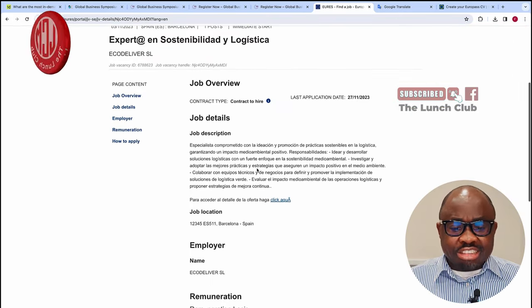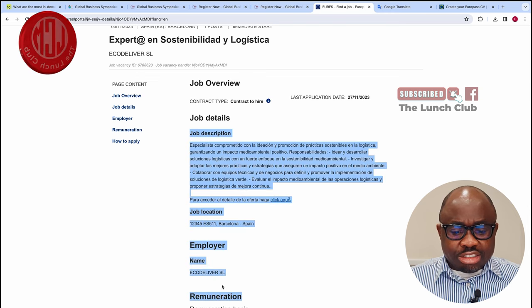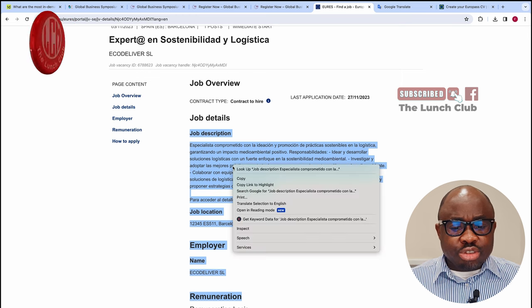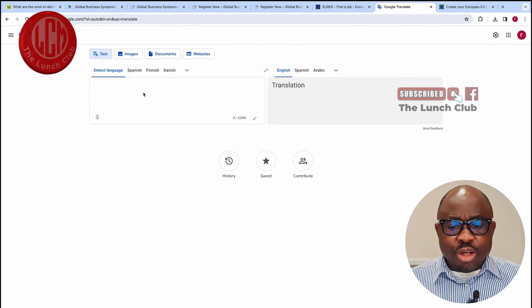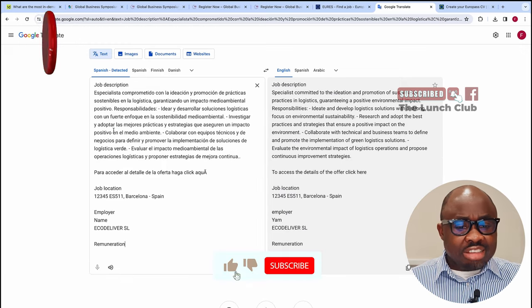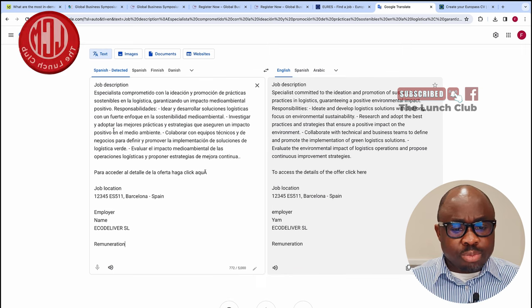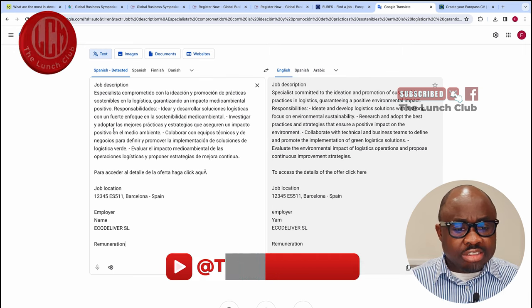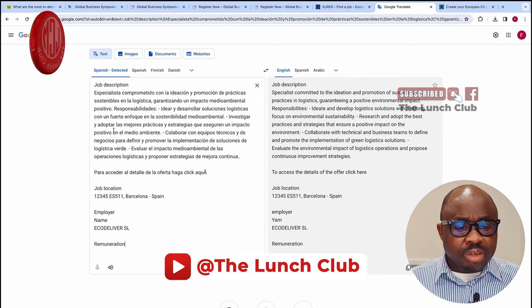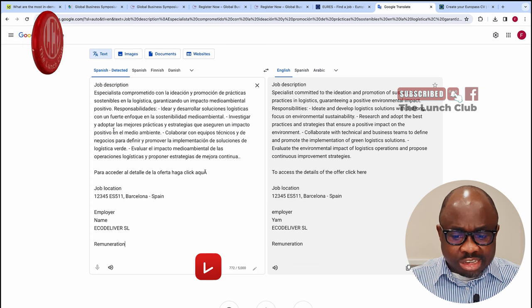This listing is not in English. However, with the advance of artificial intelligence, even if the job is not in English, we can use Google Translator. All we do is paste it in and in less than a second it will translate it for us: 'Specialists committed to the ideation and promotion of sustainable practices in logistics, guaranteeing a positive environmental impact.' This job is being advertised in Barcelona.